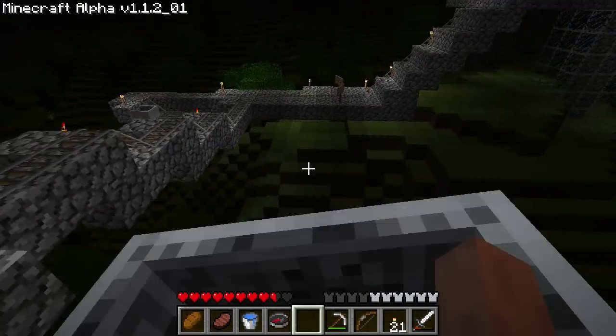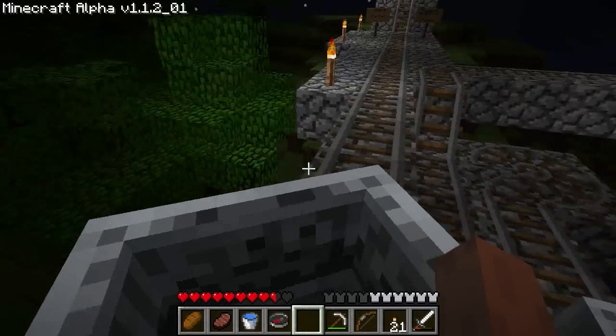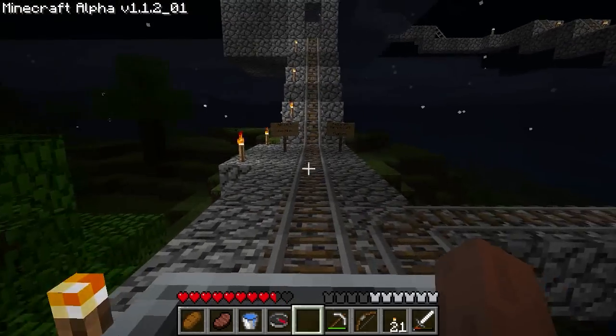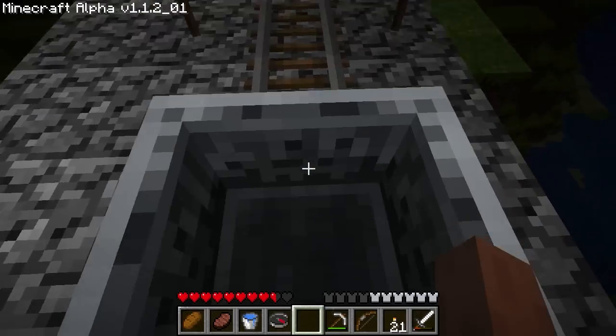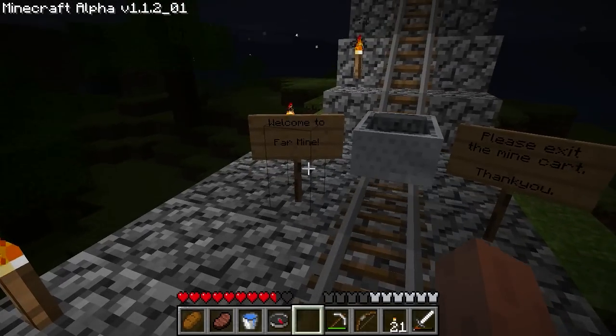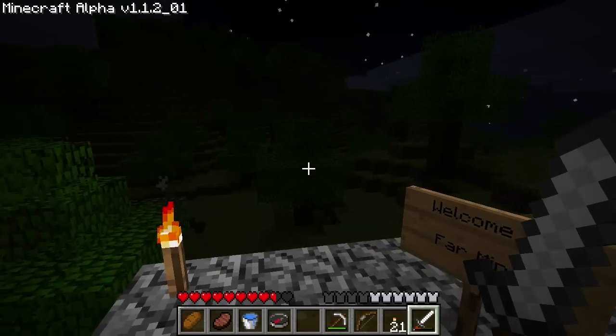Convenient timing on the music. This is the end. That little booster there works two ways — it slows me down so I get to read these amazing signs. You'll see I'm at the far mine, because it's my mine that's far away.